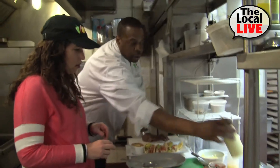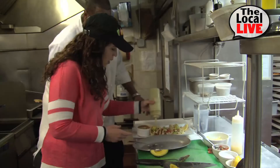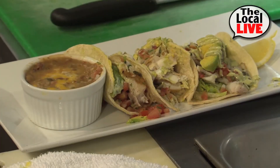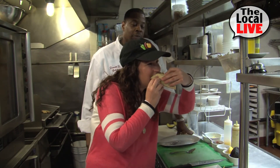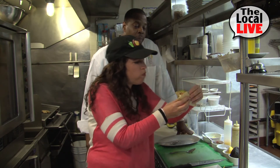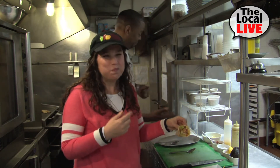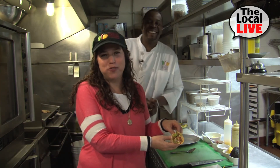And now you're going to finish it with a little roasted pepper jalapeño drizzle. Daryl, this looks so good, I can't wait to taste it. Here's to red snapper tacos and great food at Roasted Peppers. Mmm, that looks amazing. It really is good. This is Rebecca Berman for the Local Lives.